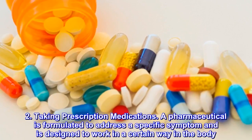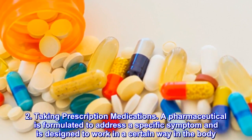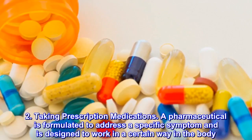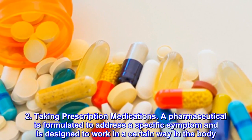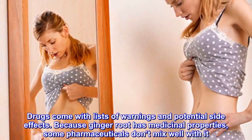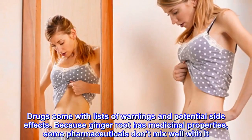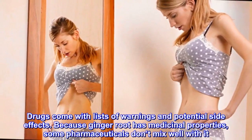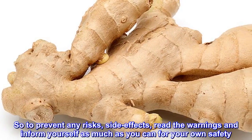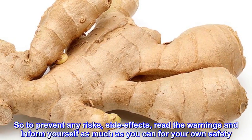2. Taking Prescription Medications. A pharmaceutical is formulated to address a specific symptom and is designed to work in a certain way in the body. Drugs come with lists of warnings and potential side effects. Because ginger root has medicinal properties, some pharmaceuticals don't mix well with it. So to prevent any risks and side effects, read the warnings and inform yourself as much as you can for your own safety.